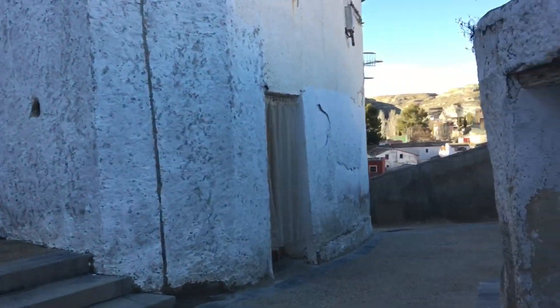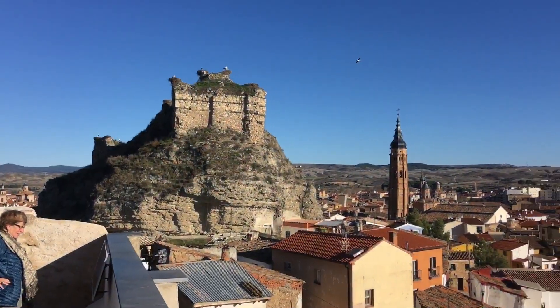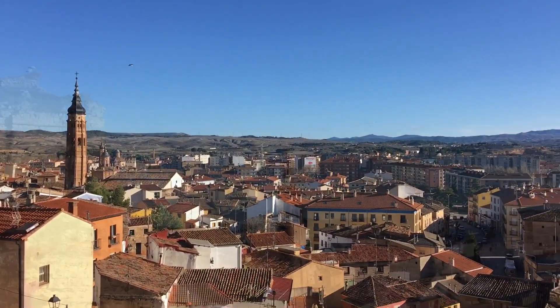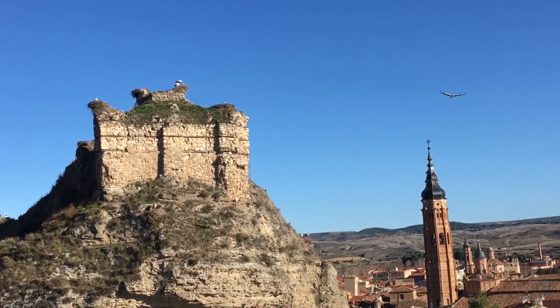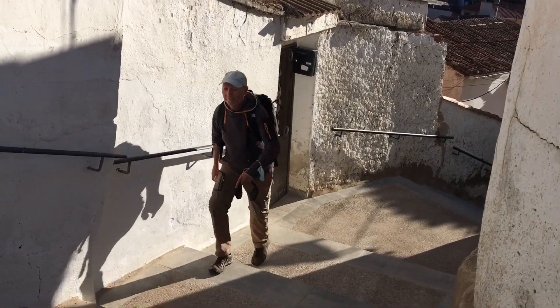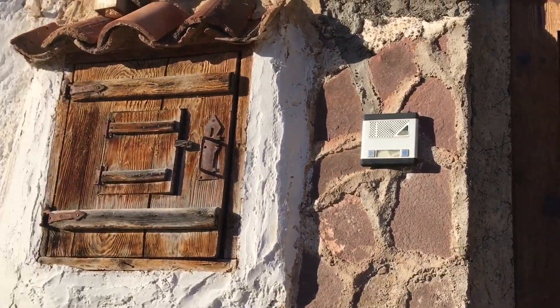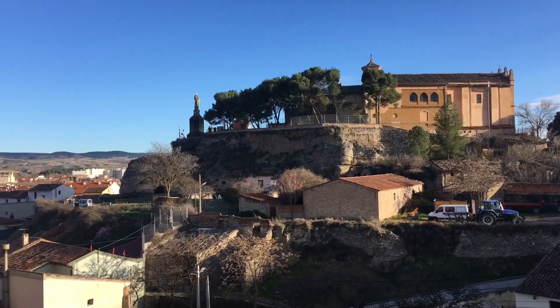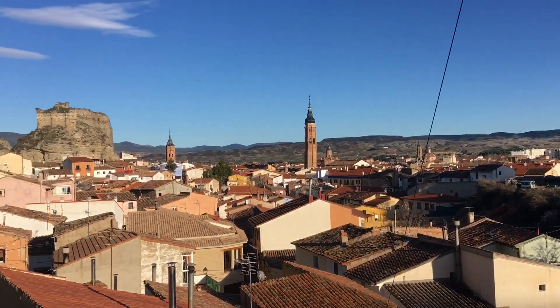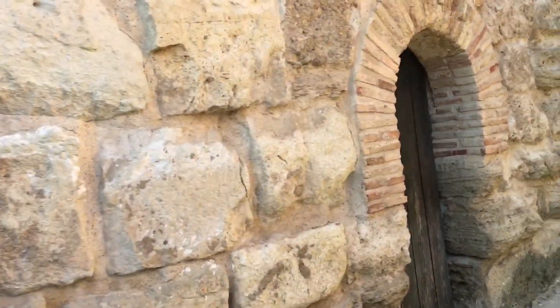We are exploring the alleyways of the Jewish Quarter. There are absolutely fantastic views over the city. A very nice feature of Calatayud are the storks — you can see them everywhere. We also visited the old synagogue, which has separate entranceways for men and women, and is now actually a church.